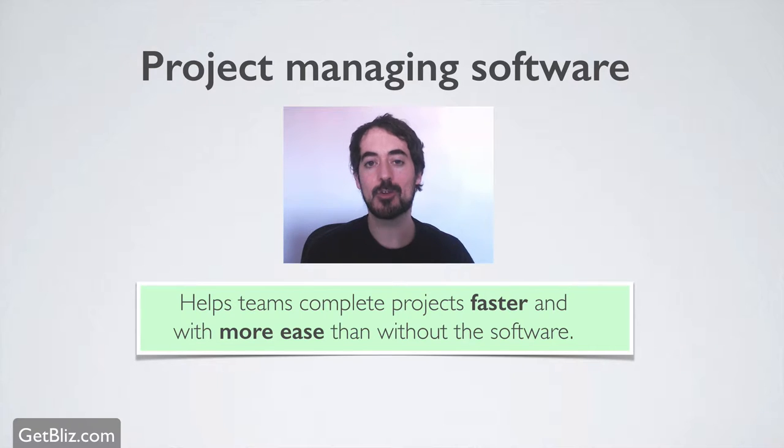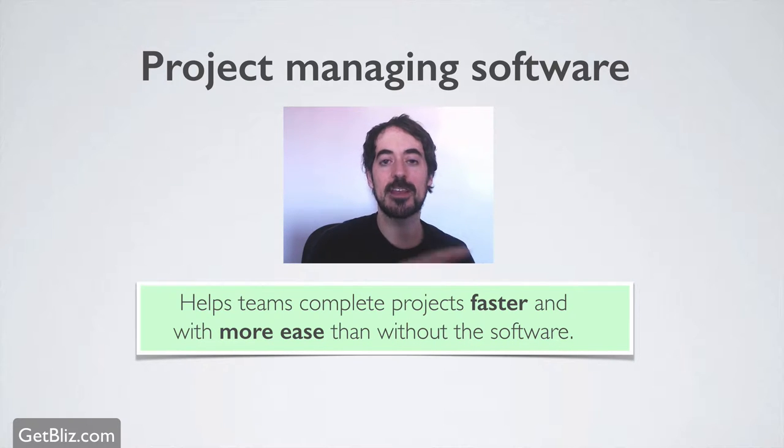The problem with a lot of corporations is that when they implement project management software, it actually hinders productivity because of the learning curve, the complexity of the software, maintaining the software, setting the standards on how to use it, and the duplication of communications inside the software and then on email.